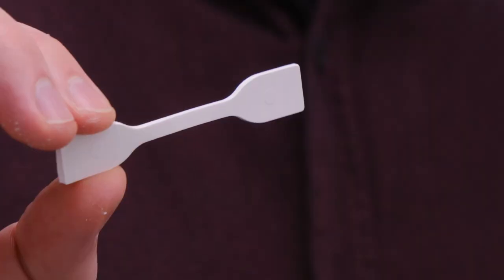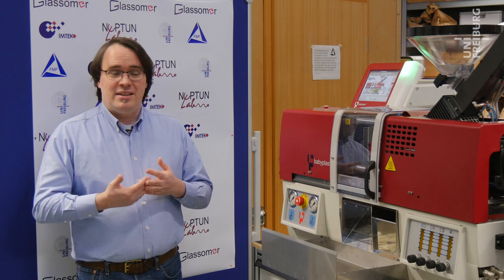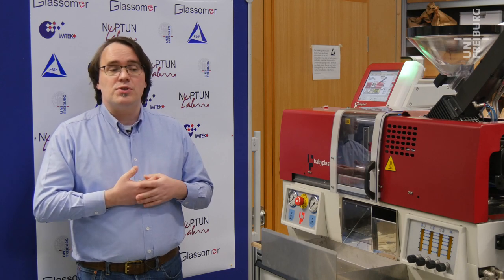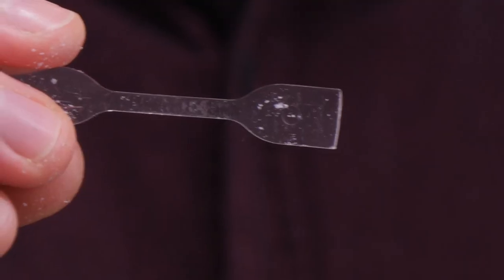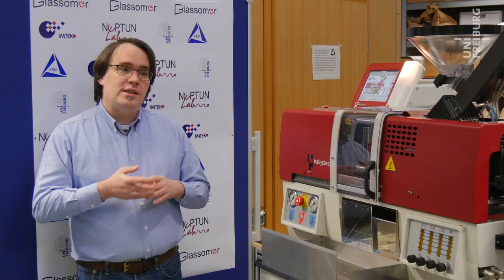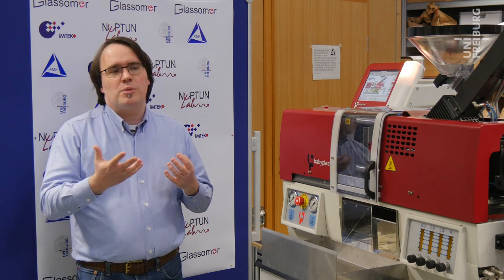Once you have the shape, you put the piece into the oven. In the oven you perform a so-called sintering process, and out of the oven you take a high-purity fused silica glass. This means you effectively fuse polymer processing to the advantageous properties of glasses.